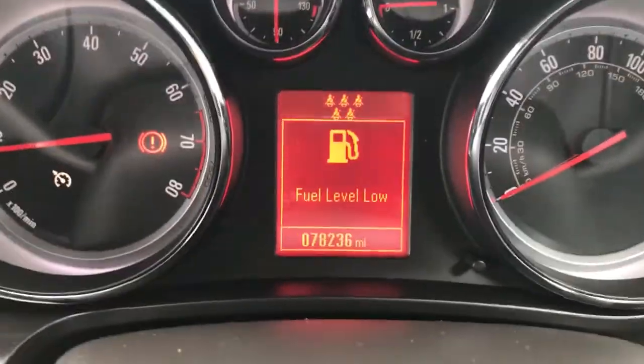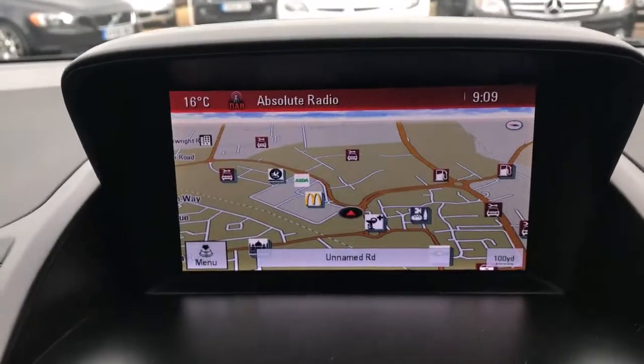There's the mileage — 78,236 miles — and your satellite navigation screen.